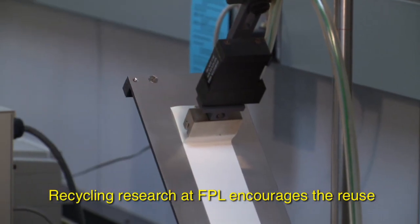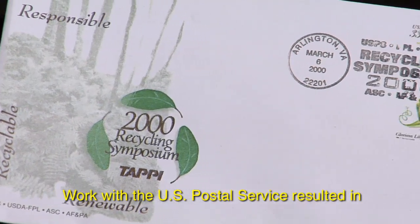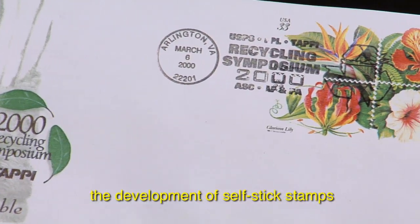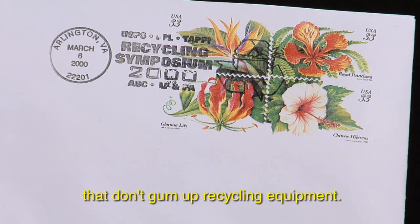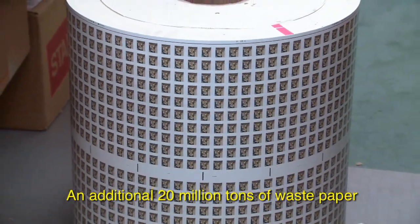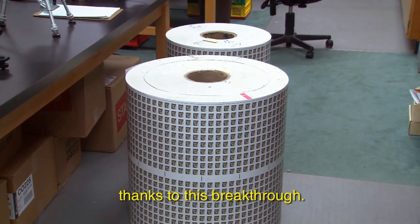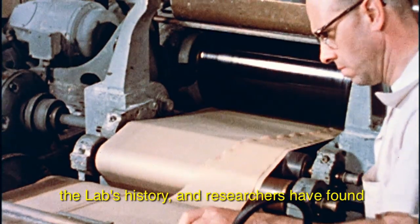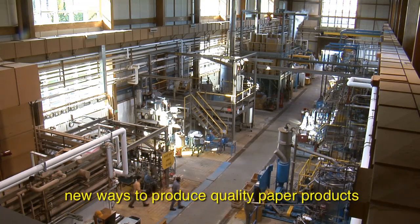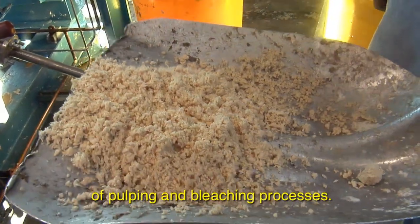Recycling research at FPL encourages the reuse of waste materials. Work with the U.S. Postal Service resulted in the development of self-stick stamps that don't gum up recycling equipment. An additional 20 million tons of waste paper can be recycled each year thanks to this breakthrough. Paper making has been studied throughout the lab's history, and researchers have found new ways to produce quality paper products while minimizing the environmental impacts of pulping and bleaching processes.